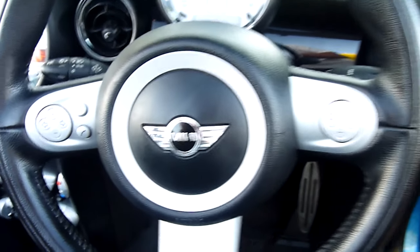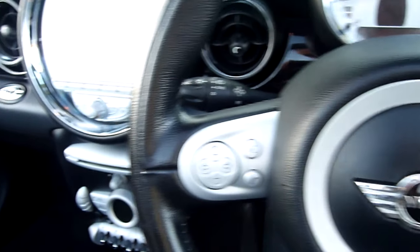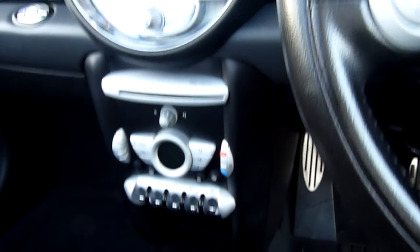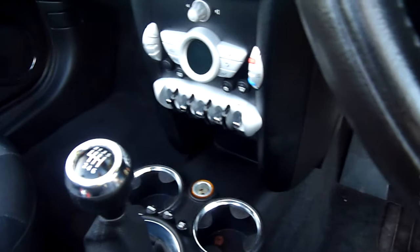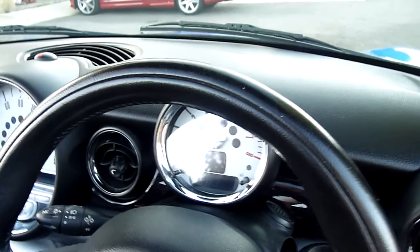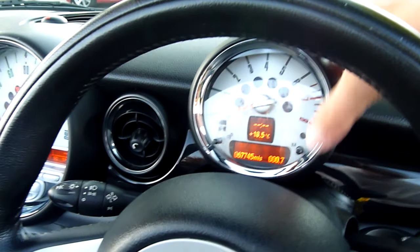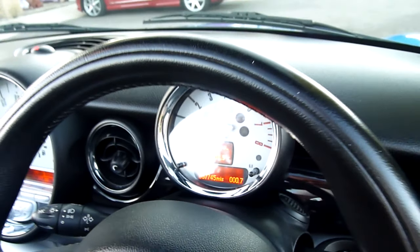Cruise control on the steering wheel here. We've got a telephone control module there. We've got a CD player, climate control, obviously electric roof and everything. Six speed manual gearbox. Sport mode down there, which tightens up the throttle response and the steering. Obviously the extra trip up here. I'll just put the key in — 67,745 miles. So nice mileage this one.